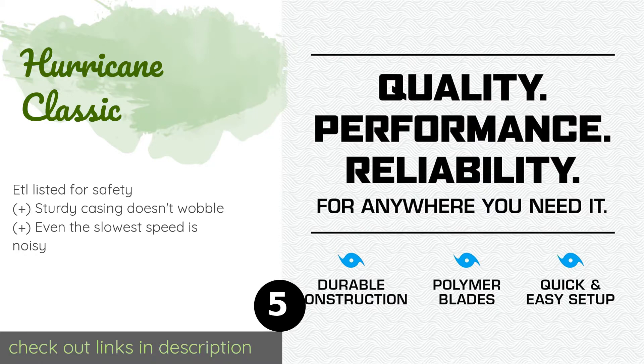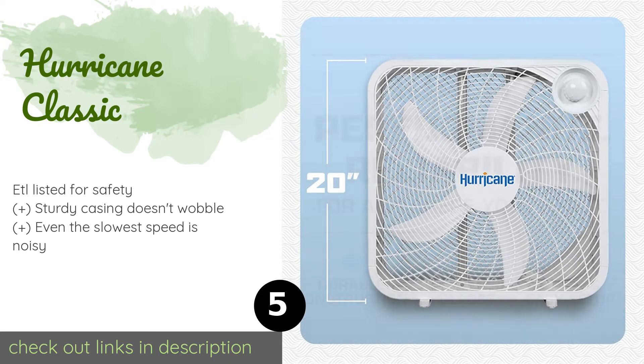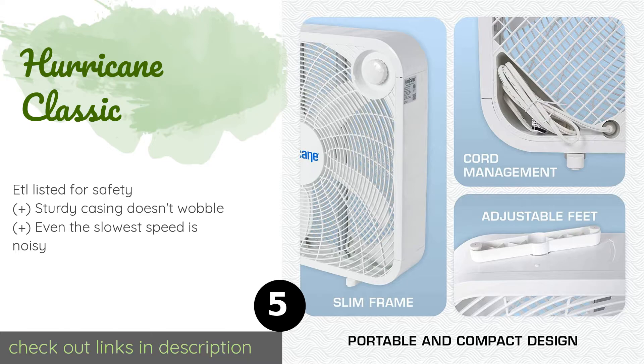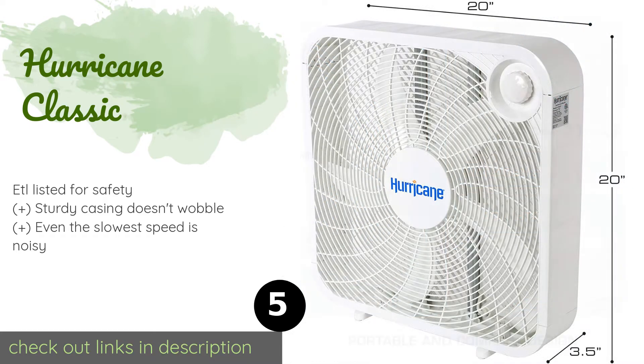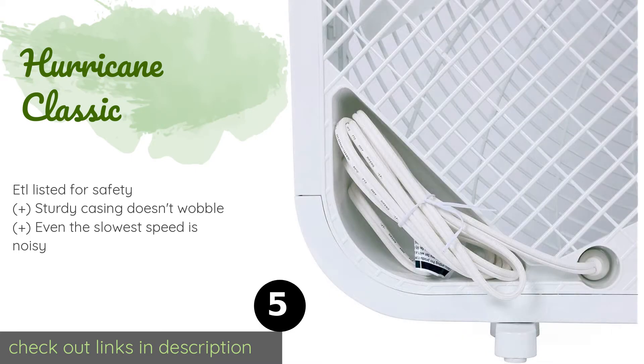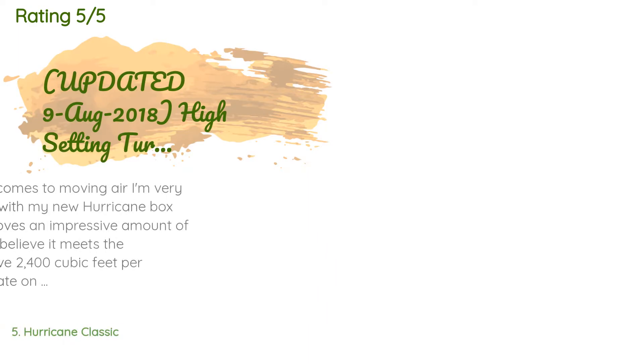The next product in our list is the Hurricane Classic. It has a five-foot power cord that can be hidden in a convenient recess located at the base of its housing, making it easier to store during periods of non-use. Since the control knob is on the front, it's easy to operate even if it's placed in a window. This product is available on Amazon for $30.